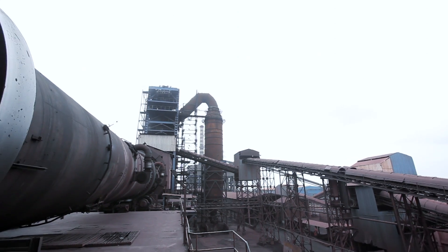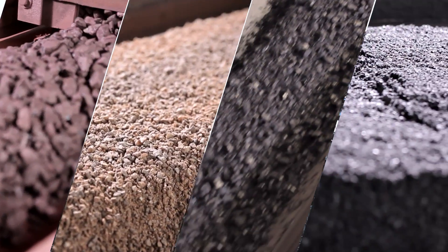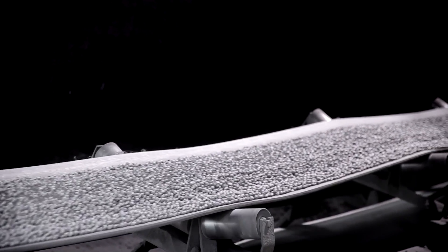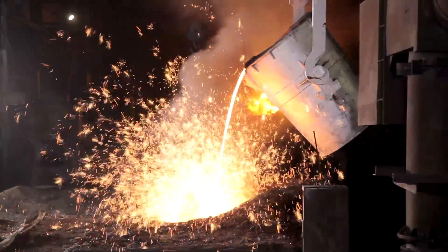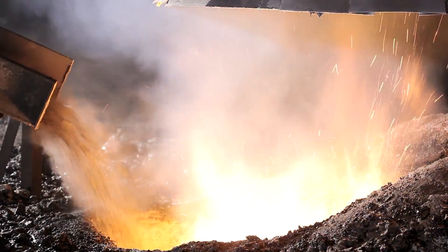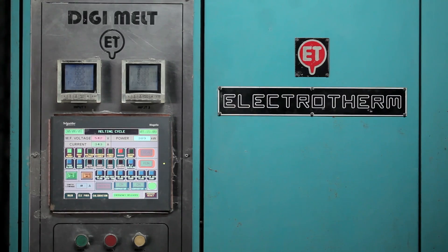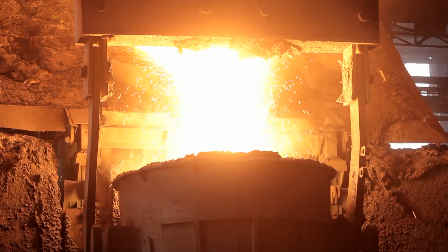Next in line in the quality chain are two sponge-iron kilns, converting iron ore and pellets into superior grade sponge-iron. Further on, the hot metal from the blast furnace and sponge-iron are processed in the specialized induction melting furnace — a proprietary technology of Electrotherm that enables precise control of temperatures, ensuring consistent melt quality.